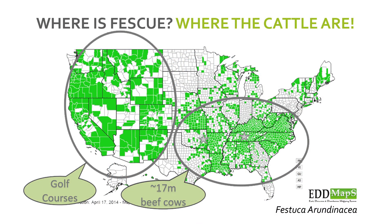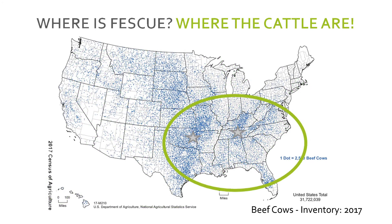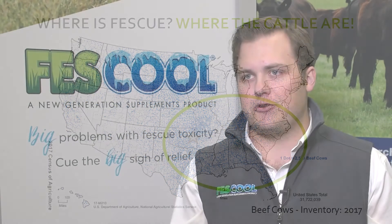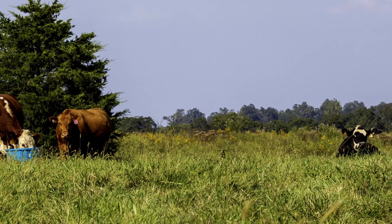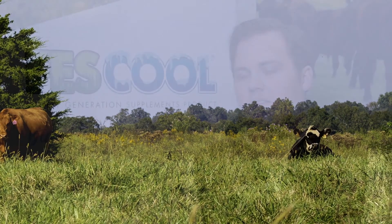Feskul is really designed for any producers grazing those 40 million acres of endophyte-infested tall fescue in the U.S. It's concentrated predominantly in the southeast, but it really spreads across the country. Whether you're a cow-calf producer, a stocker, a backgrounder, or a purebred operation, those animals are coping with the same stressors induced by that endophyte-infested tall fescue. While that fescue has a lot of value — it's a grass you can really graze hard and it's durable and robust — it does come with some problems, and Feskul is really designed to help balance out those problems and improve the profitability of the operation.